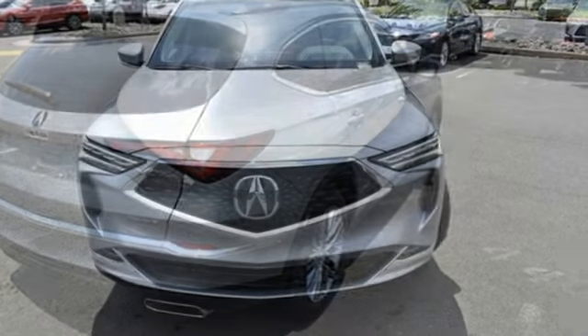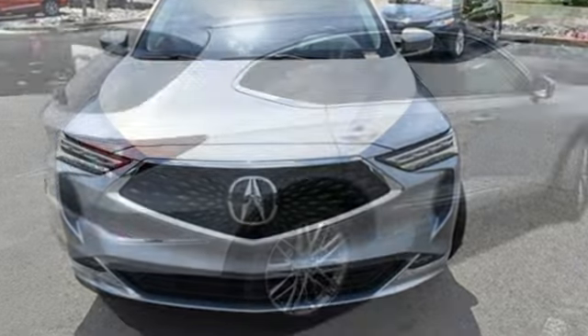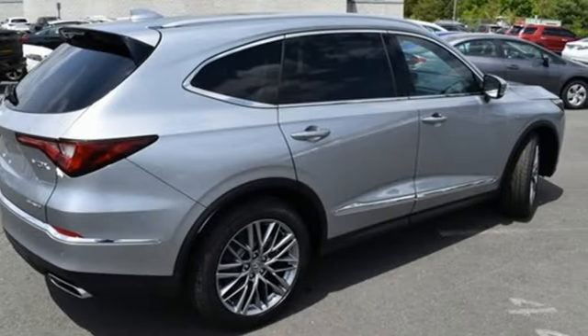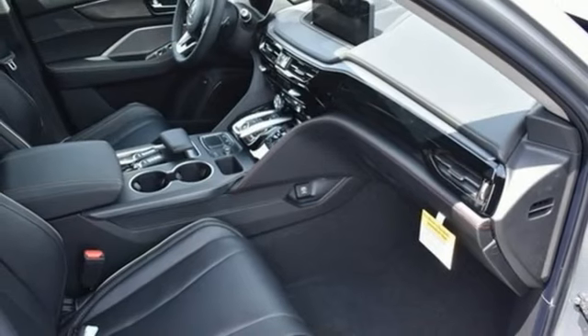V6 engine, four-wheel drive, integrated navigation system with voice activation, Wi-Fi hotspot, dual zone climate control, steering assist cruise control, streaming audio.